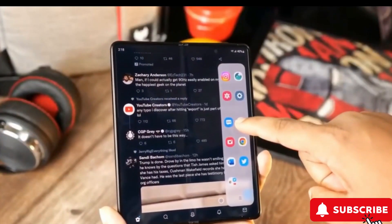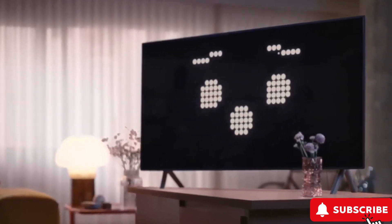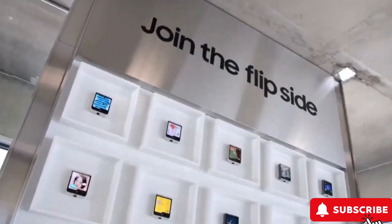It looks like Samsung is on a mission to shake up the foldable phone scene. Let's get into the details and see how the possibility of a more wallet-friendly Galaxy Z Fold 6 could be a game-changer, making high-end tech more accessible.